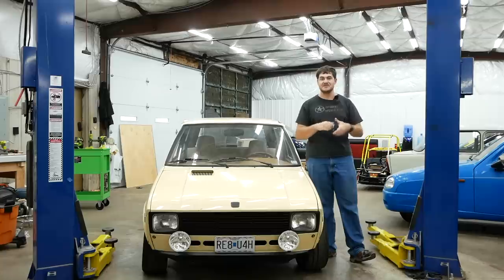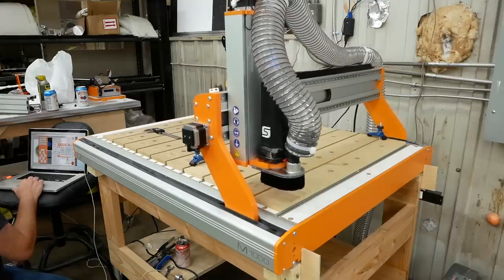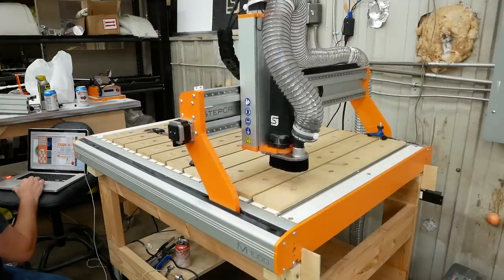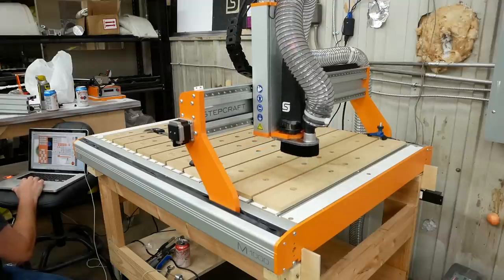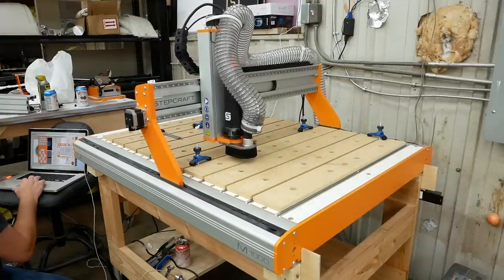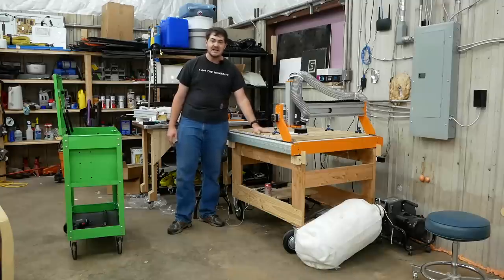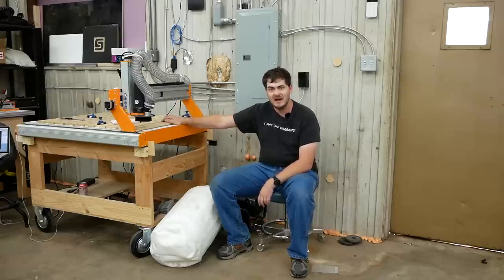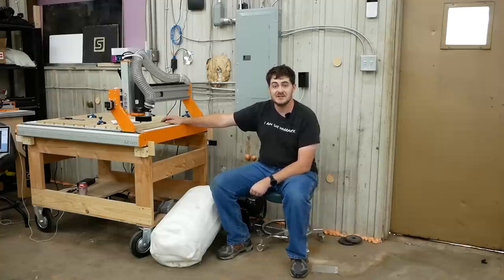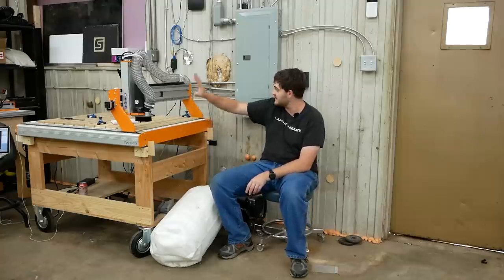Lastly, Stepcraft sent me a CNC router — specifically an M1000. This thing is incredible. I've only had it for about a week and I'm still getting to grips with both the machine and the whole CNC process, but I love it and I'm going to be using it a lot over the coming year. Huge thanks to Stepcraft for sending it. And in conjunction with the CNC machine, I went out and bought a 3D printer — a Creality Ender 3 V2 — which has been printing pretty much nonstop since I got it.